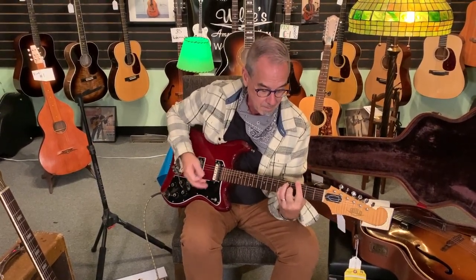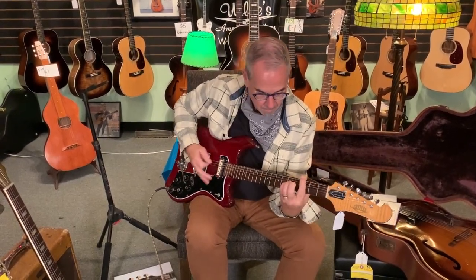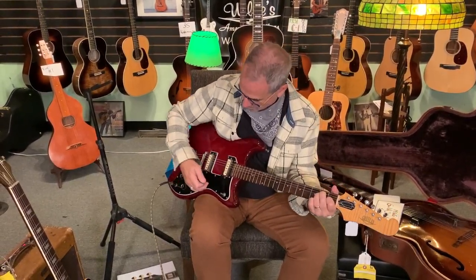It's got this nifty little tone circuit — bright or dark. You can set it there, and once you're in the neck position with your tone control on dark, you are officially a jazz musician no matter what you play. Yeah baby.